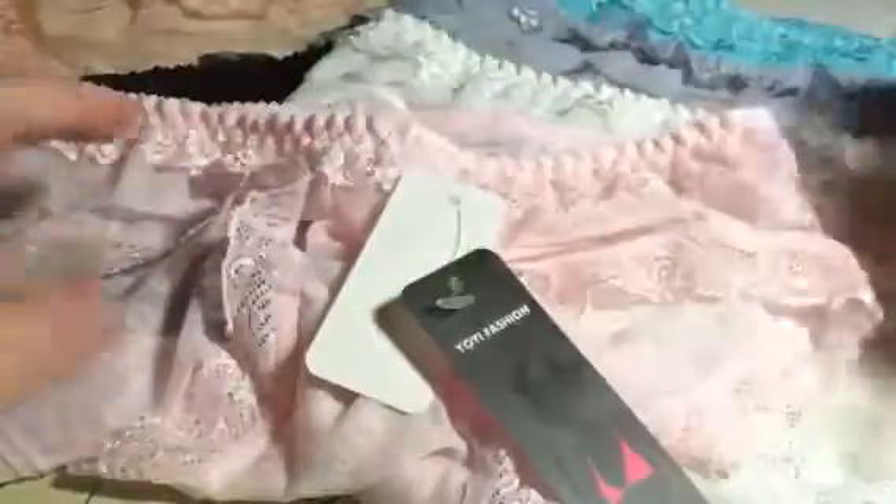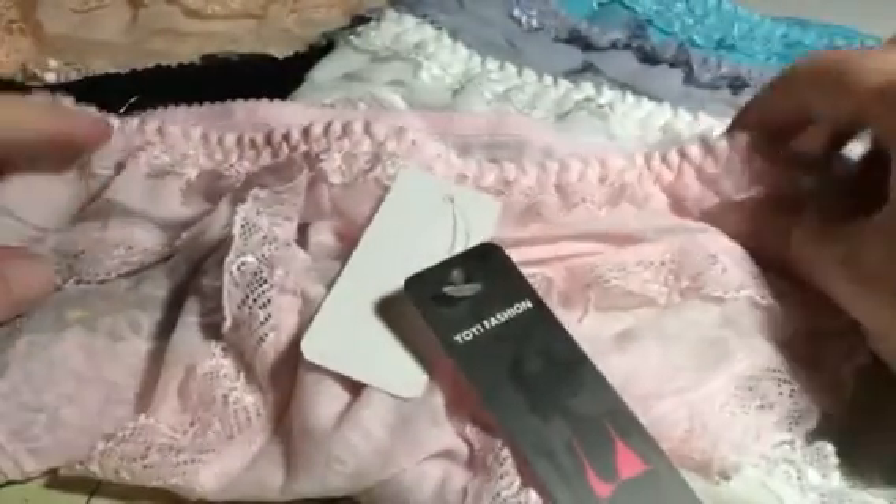Hi everybody, this is Bethany from Sweepstakes Diva. This is a set of underwear that I got from Yo-Yi Fashion. As you can see, this is a set of six. Very, very nice undergarments.